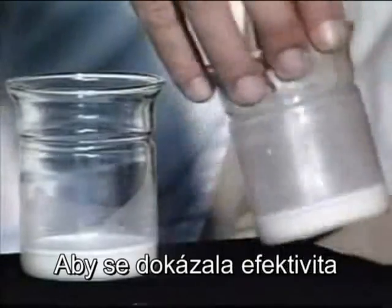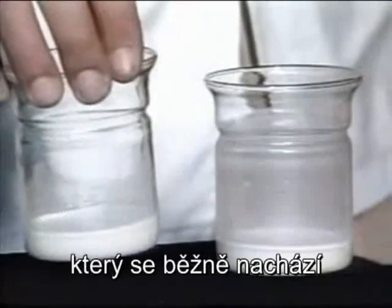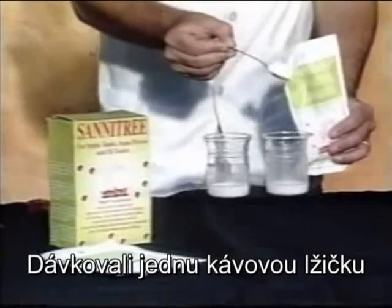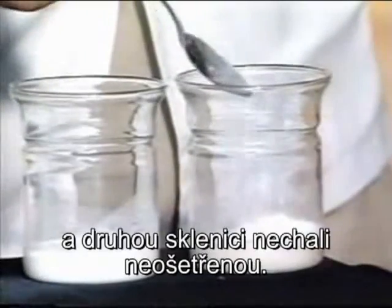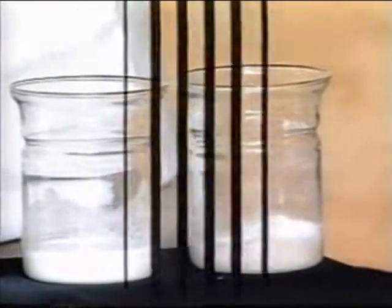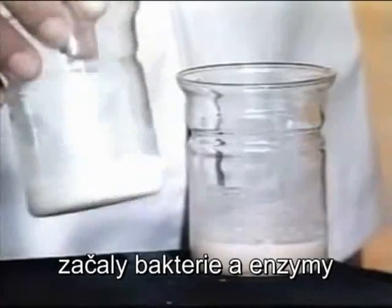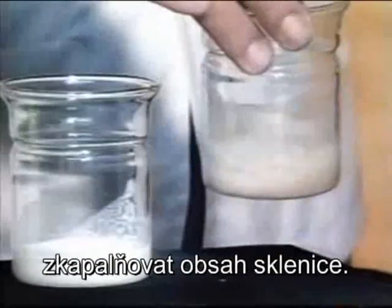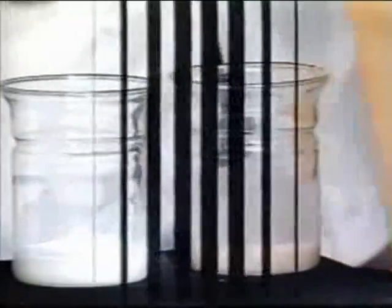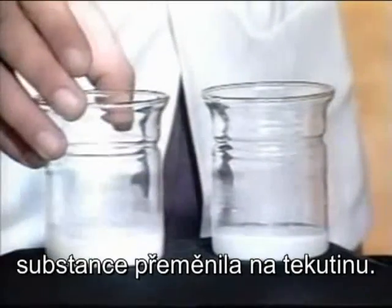To prove the effectiveness of Sanitree bioenzyme granules, scientists from an independent laboratory recreated the waste normally found in septic tanks and sewerage pipes. They added one teaspoon of Sanitree to a test jar and left the second jar untreated. After approximately an hour, the Sanitree enzymes and microorganisms began to liquefy the substance. Twenty-four hours later, the fatty substance was reduced to a free-flowing liquid nutrient.